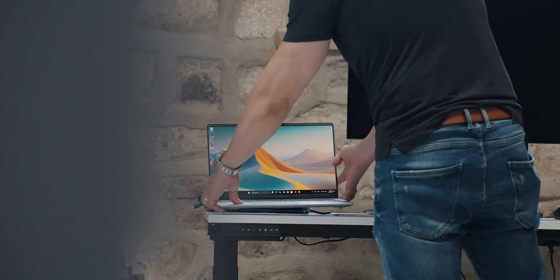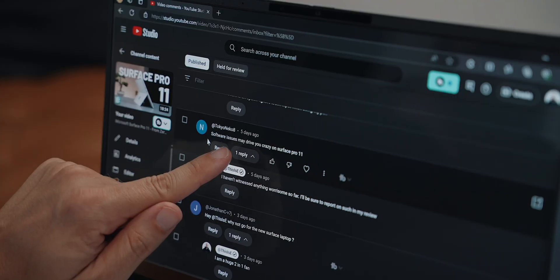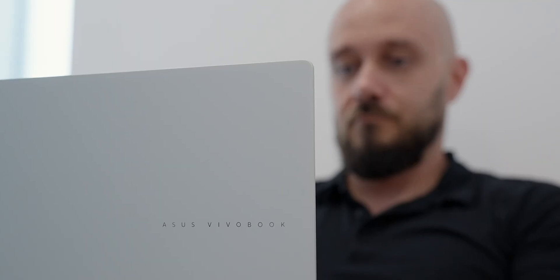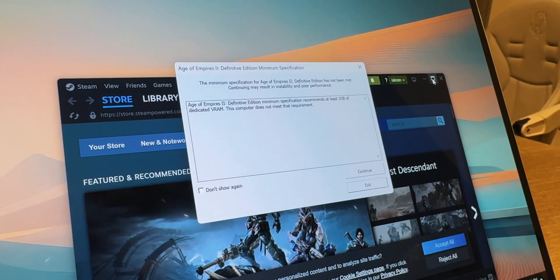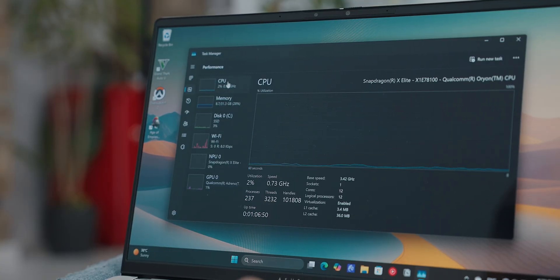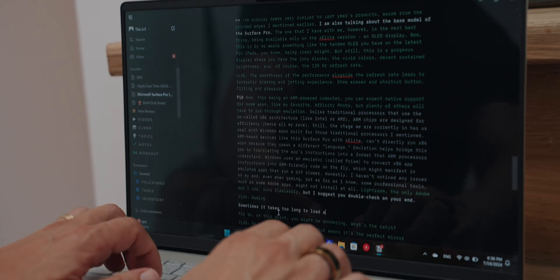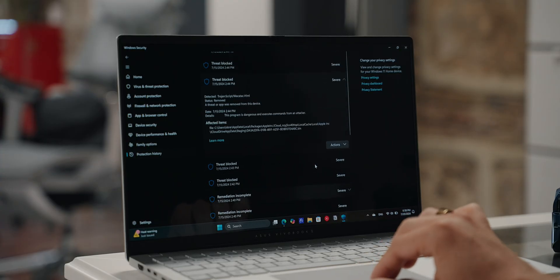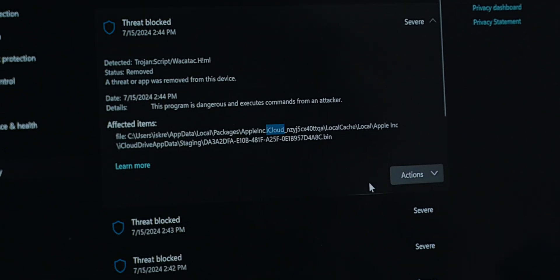Two weeks into using the Vivobook S15, I have barely any complaints to share. Aside from some games triggering warnings about missing dedicated memory — which is totally normal for a device that shares RAM with the CPU — and apps like Notion acting like a grumpy grandpa, there isn't much to report. Perhaps the most considerable discomfort was with iCloud Drive triggering constant Windows malware warnings, to the point where I was forced to uninstall it.